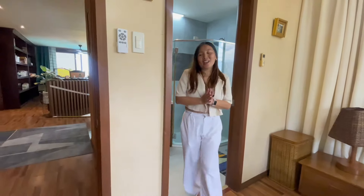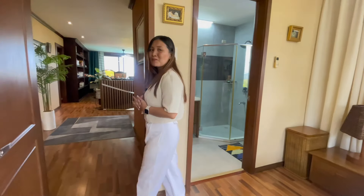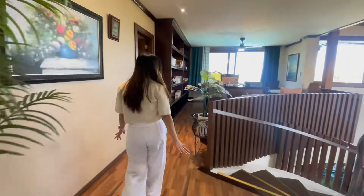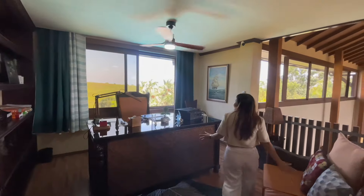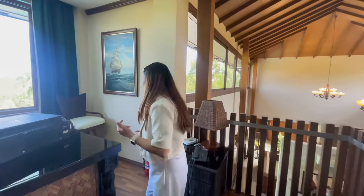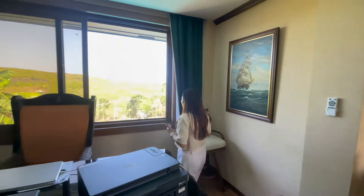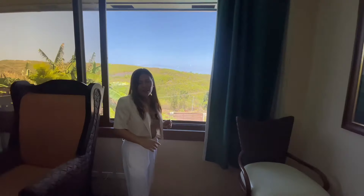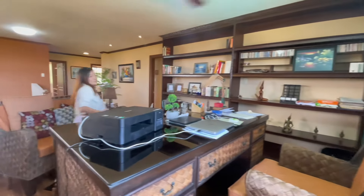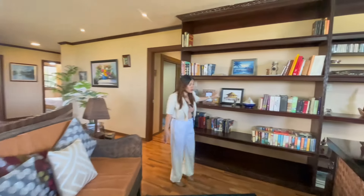Are you excited to check the master's bedroom? But before we go in, we have a space here where you can use it as an office. You have a wonderful view from this side. And in this area, you can also use it as your library.